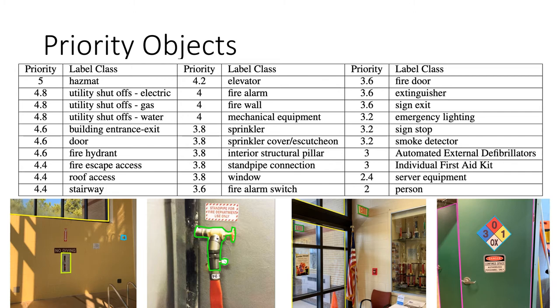From the requirements collected from first responders and other stakeholders, we have identified 30 high-priority objects which we labeled in our point clouds. These include objects potentially dangerous to first responders like hazardous materials and utility shutoffs; items important for navigation such as doors, windows, and elevators; and items important for monitoring and responding to a crisis, like fire extinguishers, fire alarms, sprinklers, and emergency lighting.